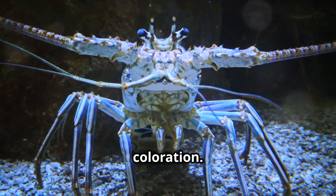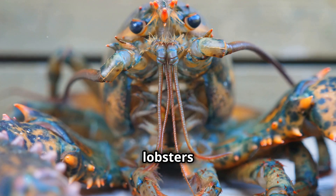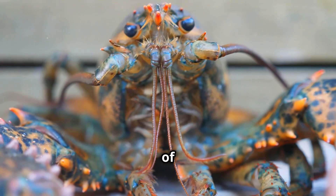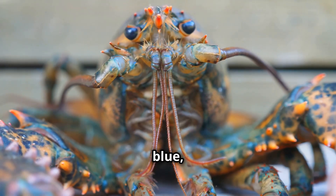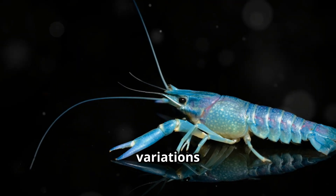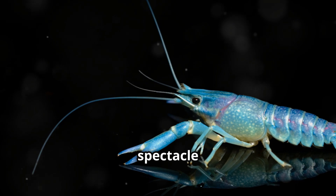Let's not forget about their coloration. While most lobsters you see are a dark bluish green, they can actually come in a variety of colors, including bright blue, yellow, and even albino. However, these color variations are rare and make for quite the spectacle when spotted.